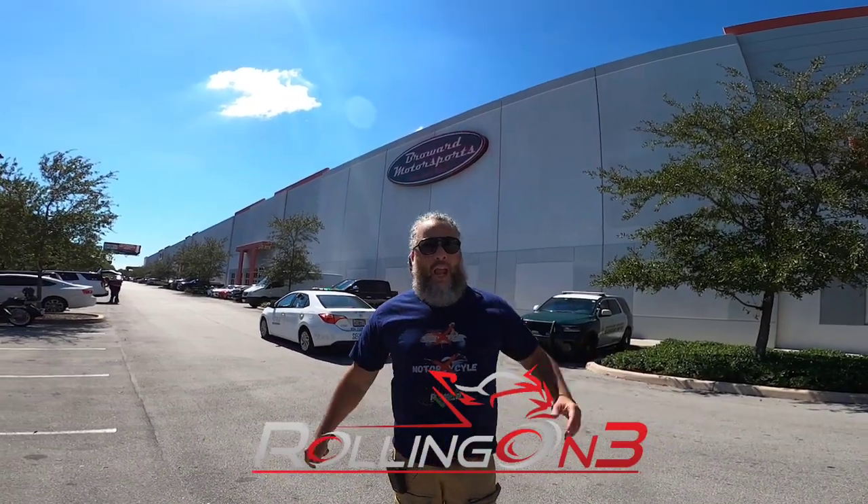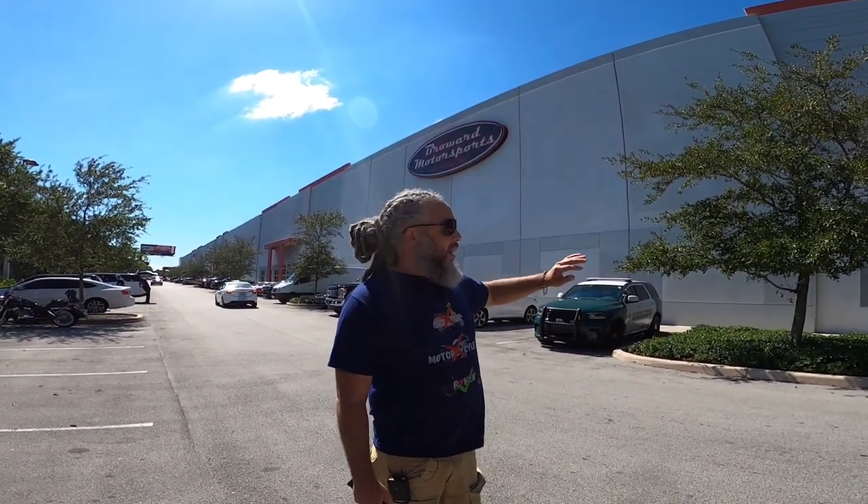What's up everybody? I'm here at Broward Motorsports Fort Lauderdale, the largest powersports dealership in Florida. It's like 75,000 square feet. We're gonna go inside and check out all the cool toys and meet some of the people that work there. So follow me, let's go.